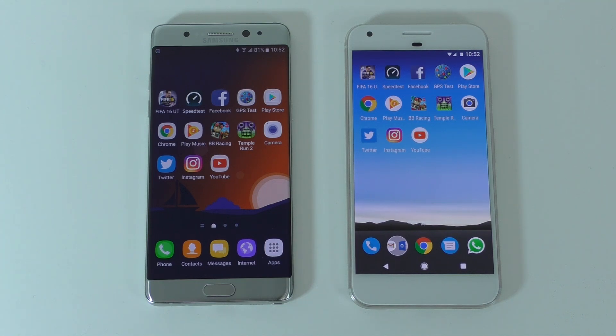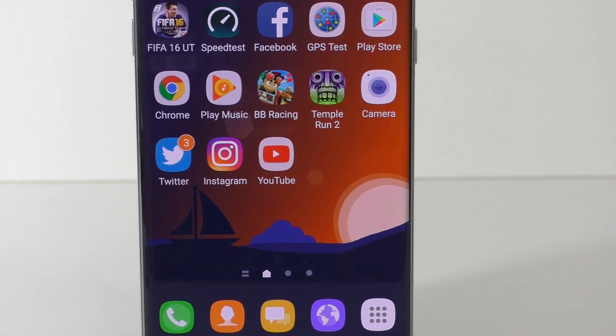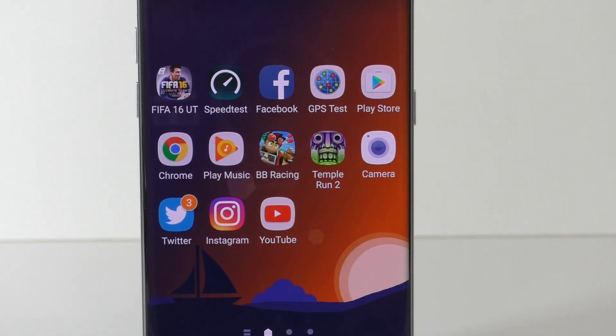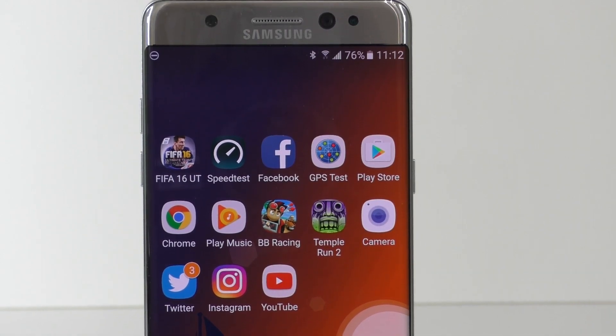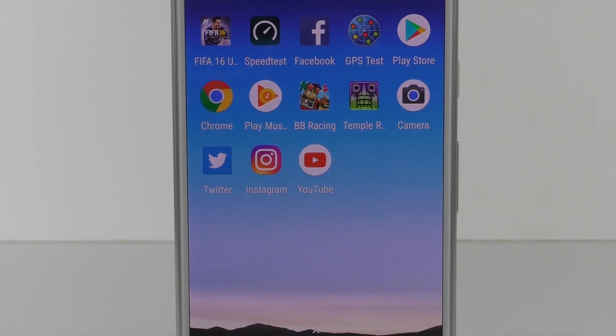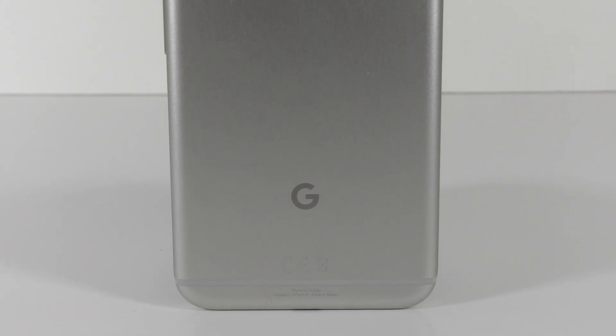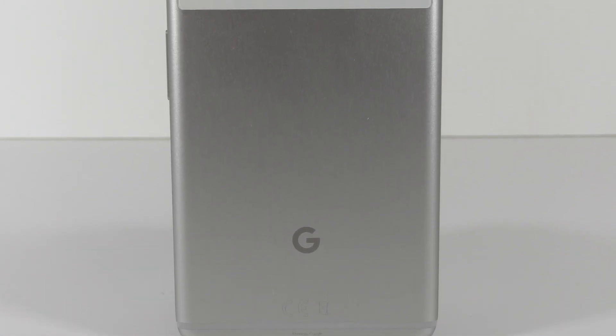On the left, the Samsung Galaxy Note 7 has a Snapdragon 820, 4 gigs of RAM, and a 5.7-inch screen with Quad HD resolution. The Google Pixel XL has a Snapdragon 821 — so a slightly better processor — 4 gigs of RAM, and a 5.5-inch screen also with Quad HD resolution.